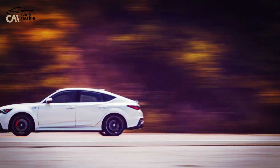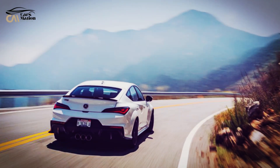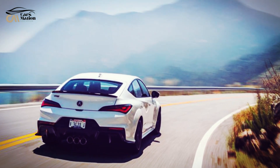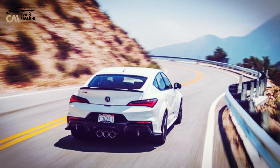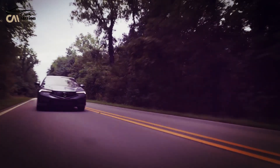Furthermore, the Type S emblem, which is already featured on the TLX and MDX models, demonstrates Acura's commitment to providing great performance alternatives. The base Integra will see no substantial alterations for the second model year.